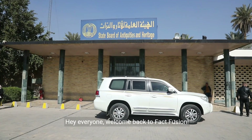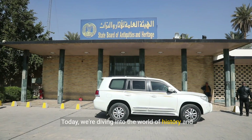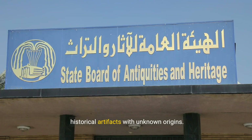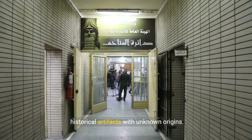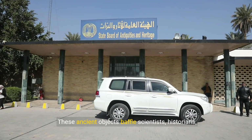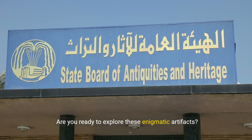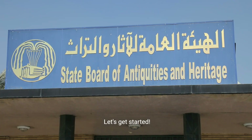Hey everyone, welcome back to FactFusion. Today we're diving into the world of history and mystery with a fascinating topic: the top seven historical artifacts with unknown origins. These ancient objects baffle scientists, historians, and archaeologists alike. Are you ready to explore these enigmatic artifacts? Let's get started.